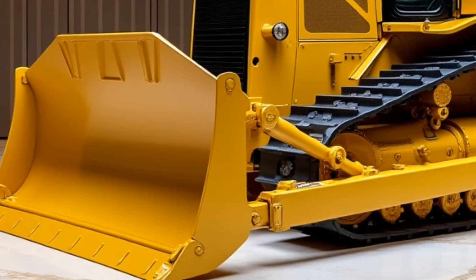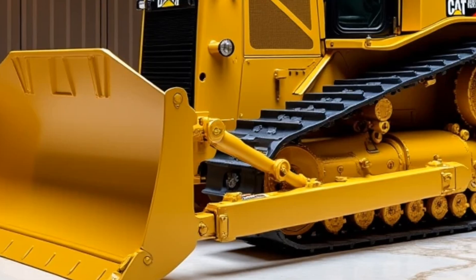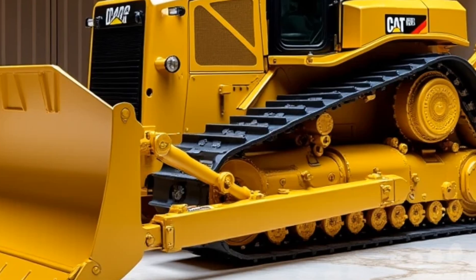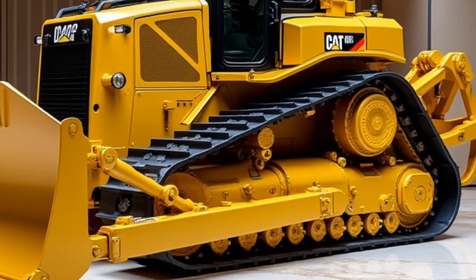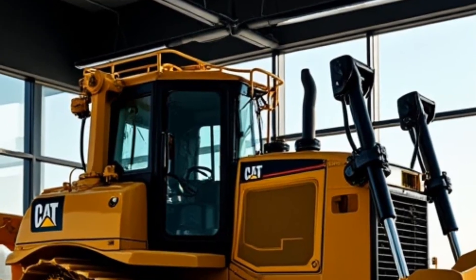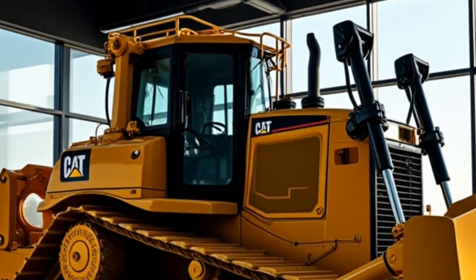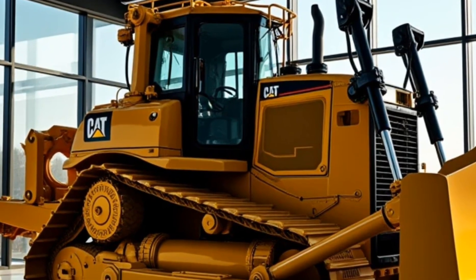Starting with the design, the 2025 Caterpillar D12 Bulldozer has a commanding presence. It features a sleek yet rugged build that combines the traditional Caterpillar aesthetic with modern enhancements. The striking yellow paint job is unmistakably Caterpillar, but this model has been upgraded with refined lines and improved visibility panels. Its robust structure is designed to handle the toughest conditions, from large-scale construction projects to heavy-duty mining operations.